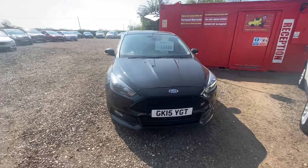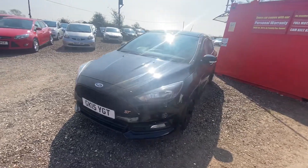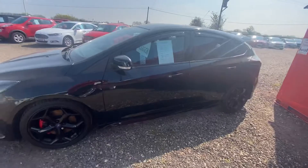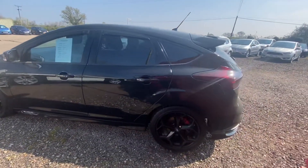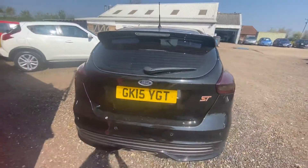So here we have our lovely Ford Focus ST. This one is a 2 litre diesel, so you can see it's got the really sporty looks but it has got economy as well. It's £20 a year road tax and it does about 60 miles per gallon, so really good on fuel as well.